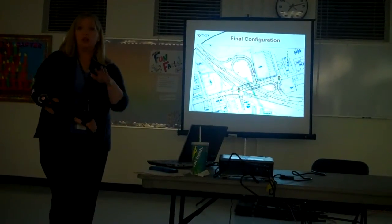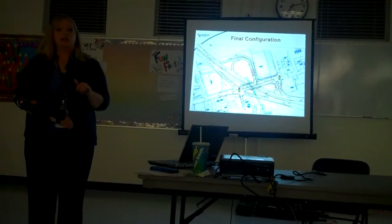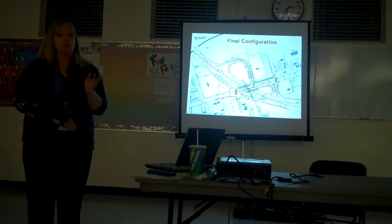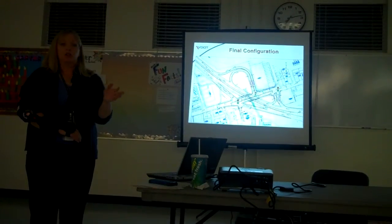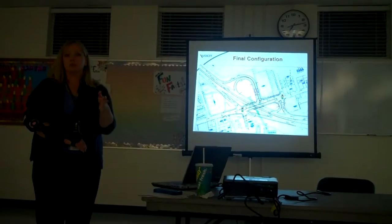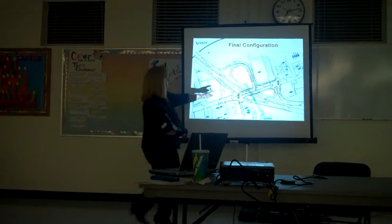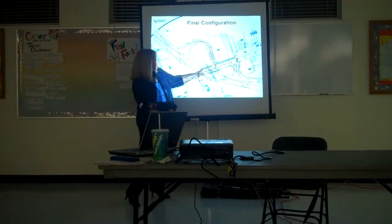We are replacing the single bridge with two side-by-side bridges. What's already been opened to traffic in the northbound direction of Washington Boulevard is the new northbound bridge. Eventually we'll get all of the traffic off of the existing bridge, demolish it, and build the other adjacent bridge that will carry all of the southbound traffic. The east-side bridge has already been constructed; we're going to be starting the other one next year.